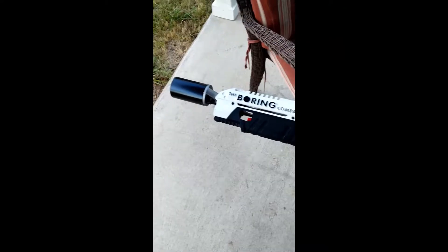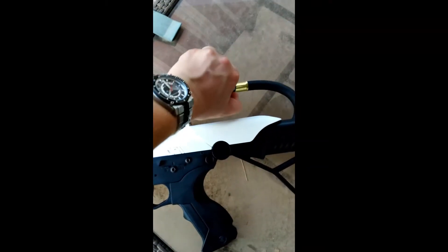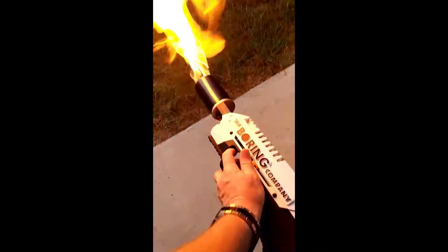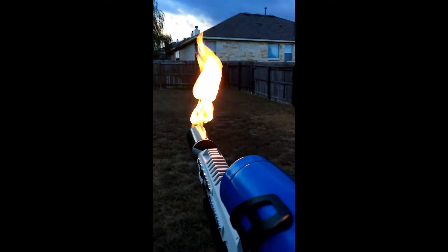Welcome to the lighting of the flamethrower — correction, the not a flamethrower. Got propane running, got a flame on. Let's point it somewhere reasonably safe — not under my porch. All right, here we go.